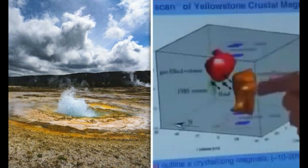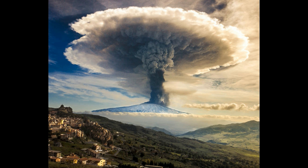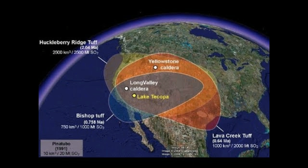Yellowstone is a supervolcano, as we know. It's located in Yellowstone National Park. Yellowstone Volcano has erupted three times in history. Geologists have used data to draw a 3D model of the magma chamber — 2.1 million years ago, 1.2 million years ago, and 640,000 years ago.